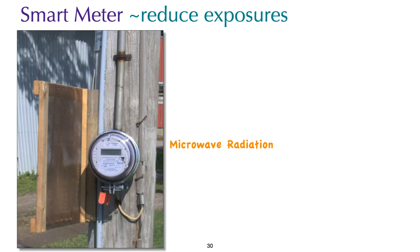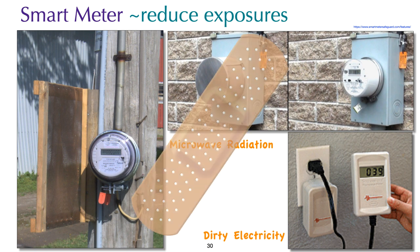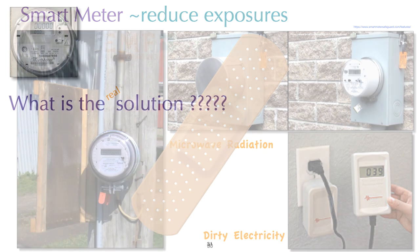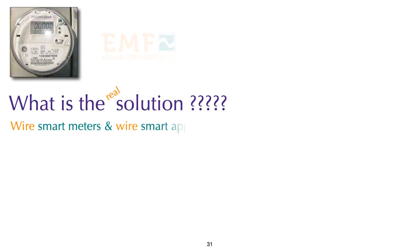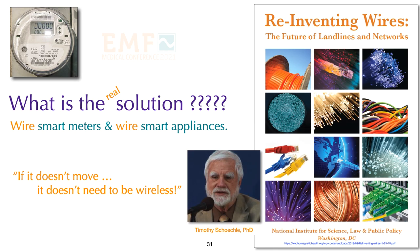Radiation from a smart meter can be shielded and filtered, but these are both band-aid solutions. If you plan to shield your smart meter, it is important not to shield it completely, because if it cannot provide information to the utility, they will send out a repair crew to remove your shielding. The real solution is to wire smart meters and smart appliances — if it doesn't move, it doesn't need to be wireless. An excellent resource is Tim Sheckley's book, Reinventing Wires: The Future of Landlines and Networks, available free from the National Institute for Science, Law and Public Policy in Washington, DC.